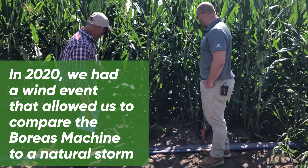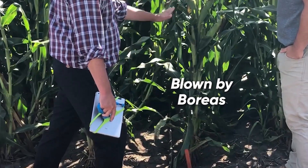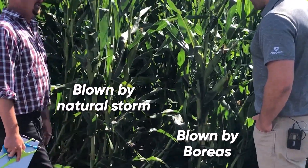As you can see here in this plot, this row was blown and you can see the pretty severe early root lodging, but this one was not blown — you can see the same effect — and this is just from the natural storm.